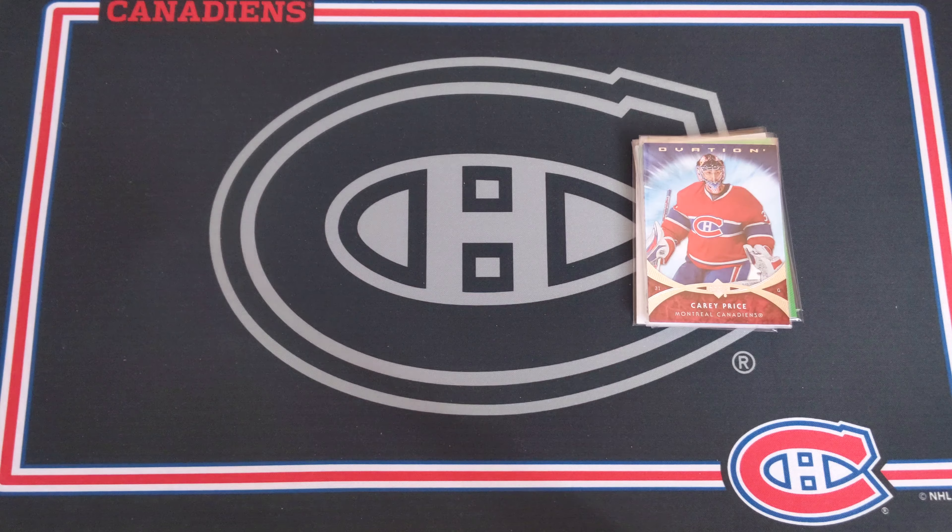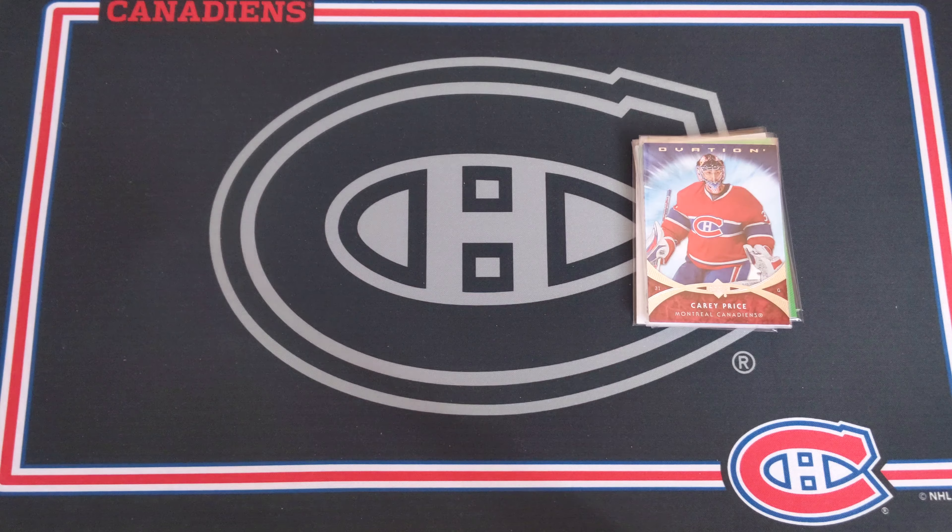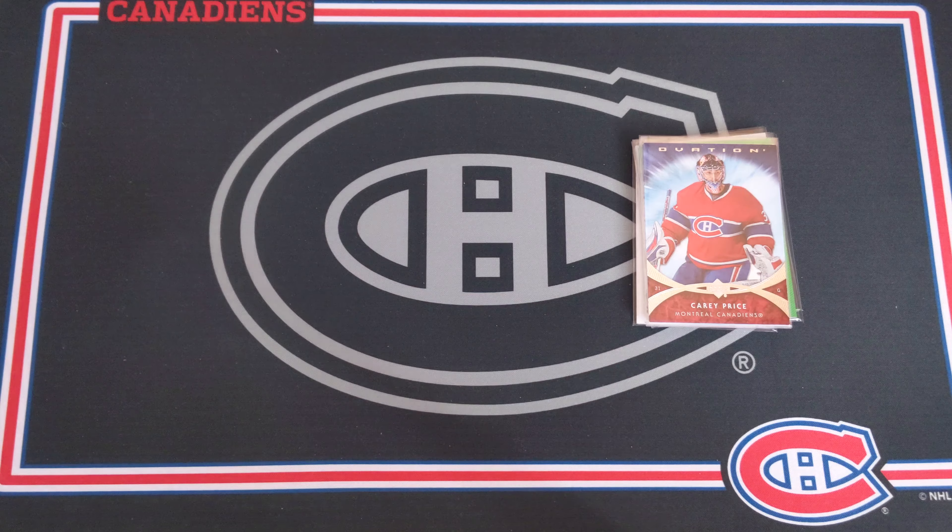Let me know what you thought about this mystery pack down below. Once again, a big thanks to Tristan and to Earl for sending the packages — I really do appreciate it. I've got some more videos coming in the near future, so ring the notification bell if you want to be notified whenever I upload. Thank you so much for watching — hope to see you all next time!